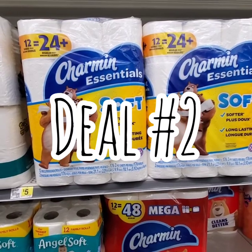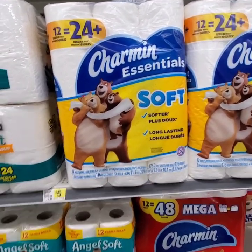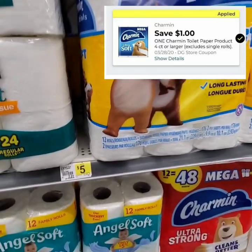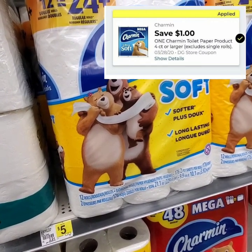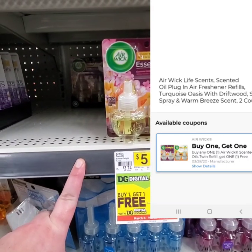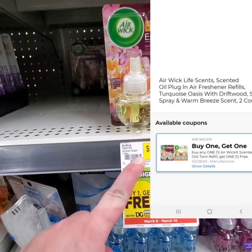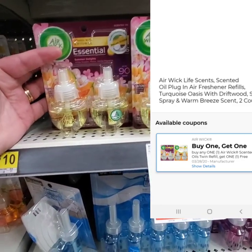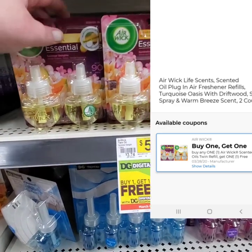Now we're moving on to deal number two. First thing you're going to want to pick up is one of these Charmin Essentials — the 12 equals 24. They are $5 and we have a $1 off digital. The next item that you're going to want to pick up is two of these Airwick Essential Oils. They are buy one, get one free — they are $5 originally, so two of them is $10. We have a buy one, get one free coupon, making them $2.50 a piece or $5 for two.